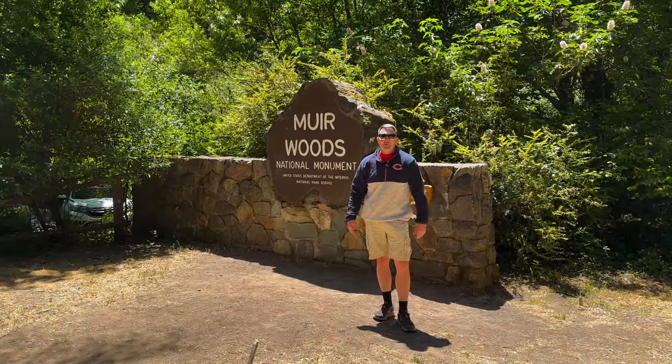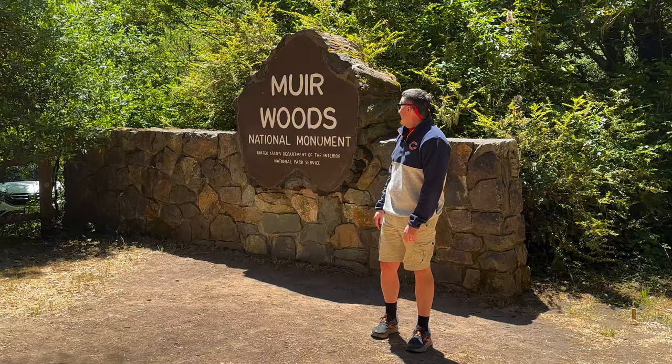Here we are just north of San Francisco, and we are excited to be at Muir Woods National Monument.